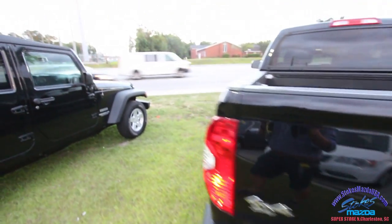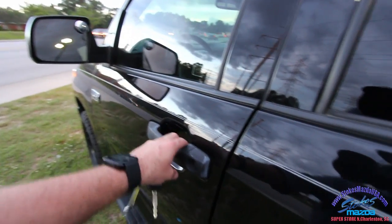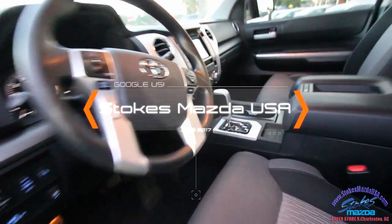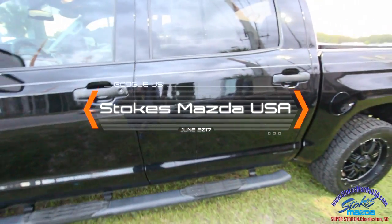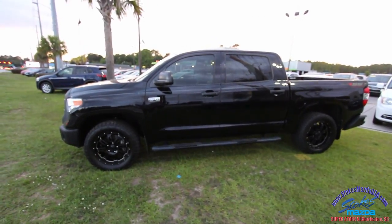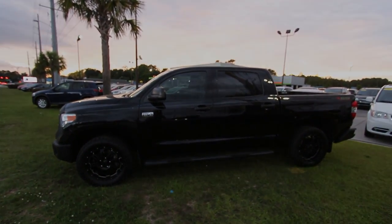Beautiful truck here at Stokes Mazda tonight — it's the beginning of June 2017. Stop by the store, take a test drive, and look at all the great trucks we have on the ground at Stokes Mazda. They've been stacking them up because they know people here in the Charleston area want to buy quality pre-owned vehicles, and that's what we have here. Thanks for watching, have a great night — I'm signing out.